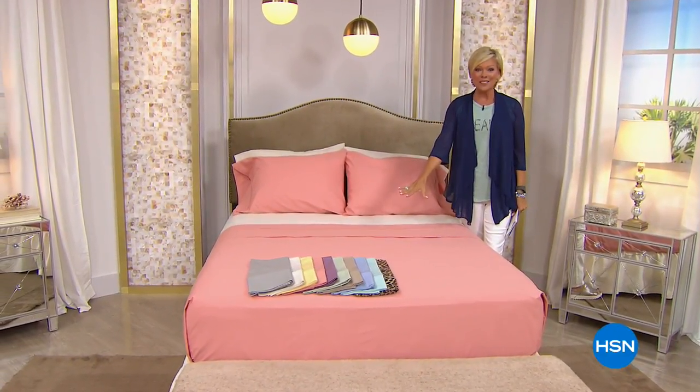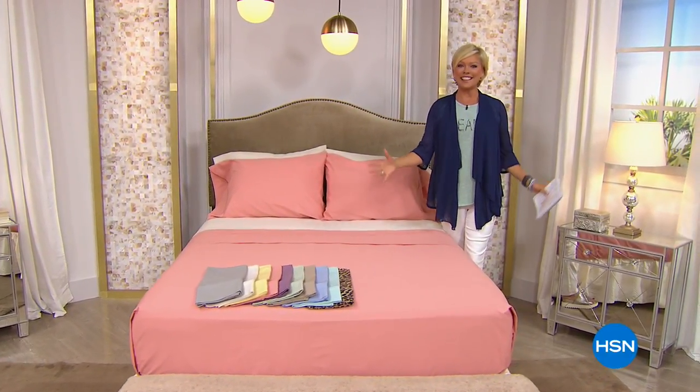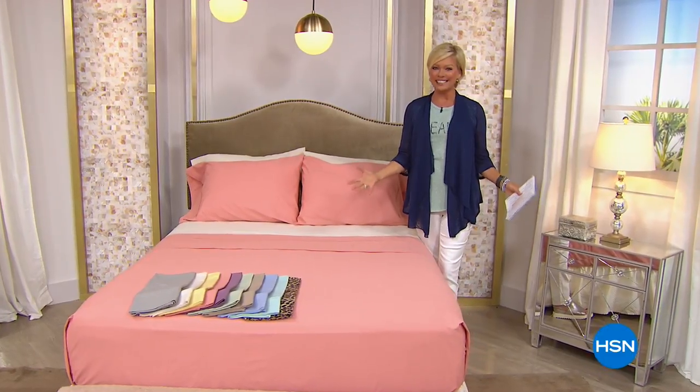For free. We've got 10 glorious colors, all sizes, same price, and this is your finest value of the day. Let's get started.